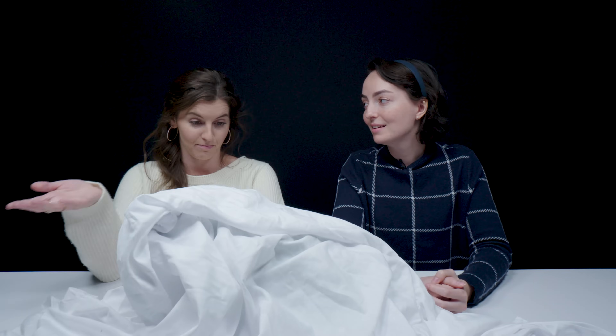Hey everyone, we're back with another gemologist versus geologist episode. This is Brittany, our in-house geologist, and she has a surprise for me under this sheet. We're going to start out with something big.